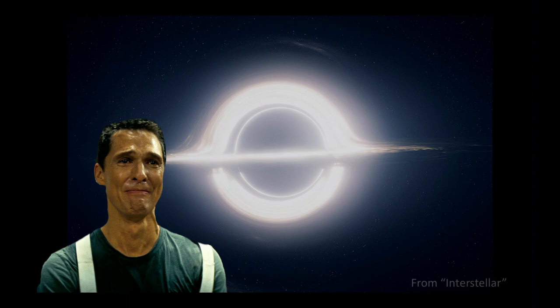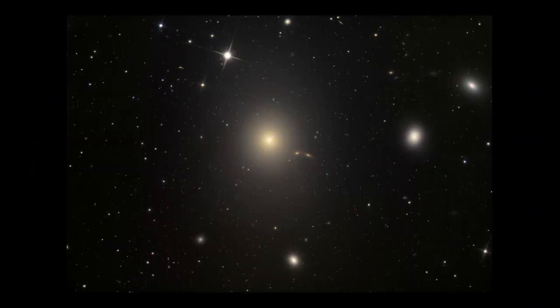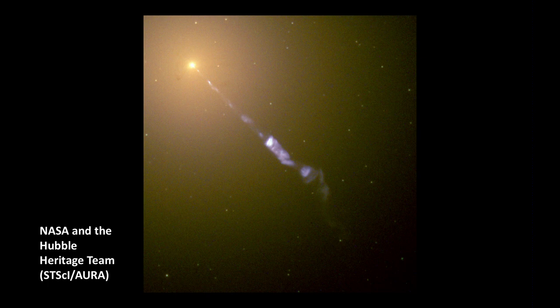That one's actually pretty realistic — it has a lot of the effects we'd expect to see, including a crying Matthew McConaughey. The galaxy where they looked for the black hole is in our big picture — it's M87. If you zoom in on it, you see a weird jet of material coming from the center, which is an indication there's a supermassive black hole down there, gobbling up material and flinging some of it back out as a jet. So it was a great candidate for this telescope.